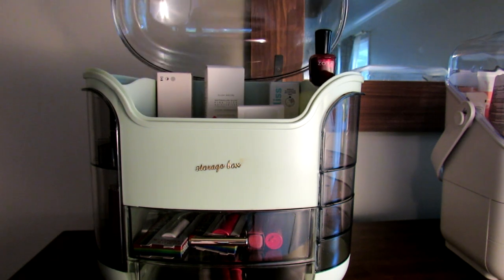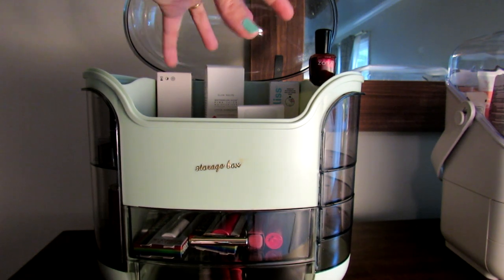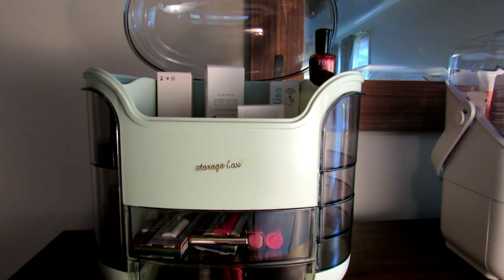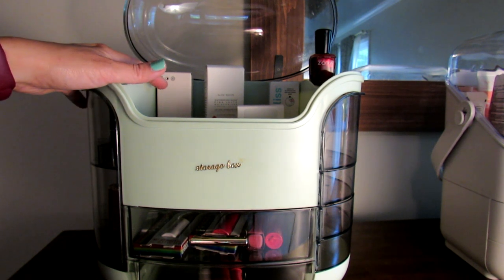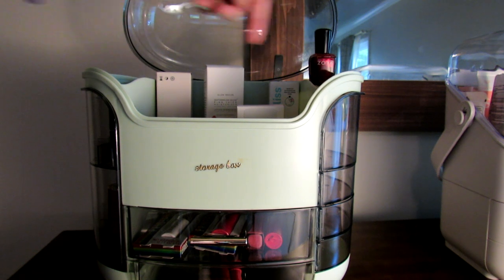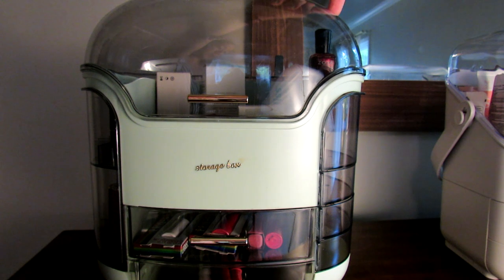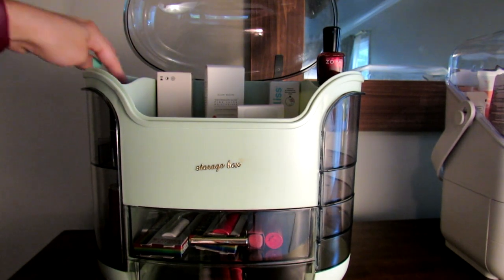There's a lot of room, so if you have really tall products they can fit nicely in here. I've seen some people store their perfume in this main clear area, which seems like a great idea — you're keeping your perfume from getting dusty, you can still easily see everything, and perfumes are so pretty it's nice to have them on display. On these little side spots you can also fit things like nail polish, for example.